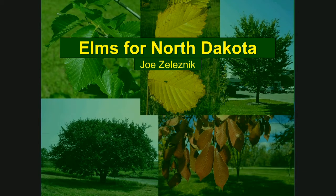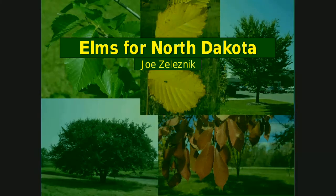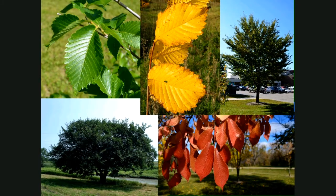Here to tell us about some of the best elms for North Dakota is Joe Zalesnik, extension forester for North Dakota State University. Thanks everybody for joining us tonight. We're actually going to talk about more than just American elm, but we'll at least start there. Since Dutch elm disease hit the state, there's been a ton of research, not only in North Dakota but throughout the Great Plains, throughout the U.S. and throughout the world on Dutch elm disease and trying to find different species and cultivars that are tolerant or resistant.